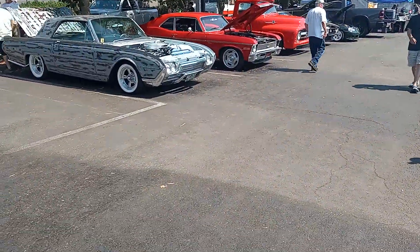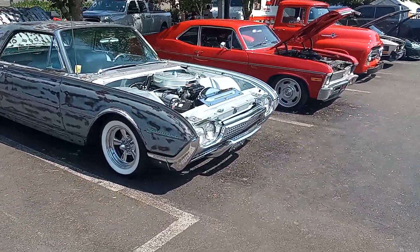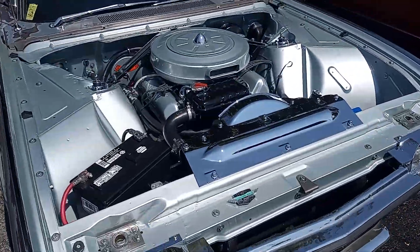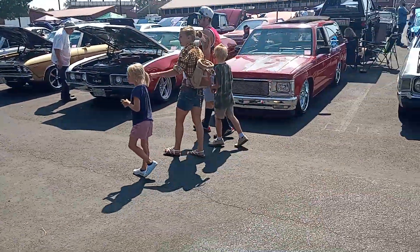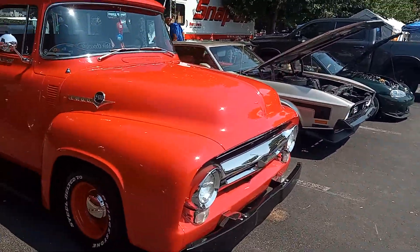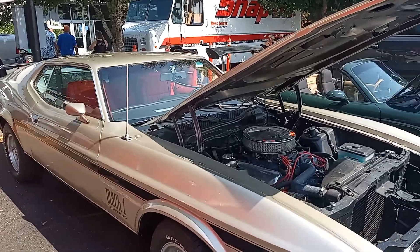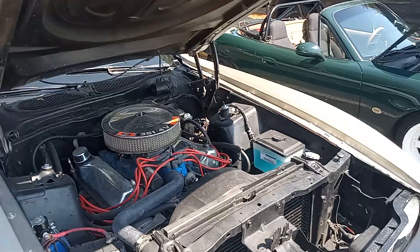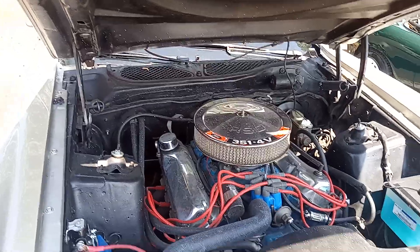Take a look at this. It's kind of cool. Oh, 302. Mach 1. 351. Very nice.